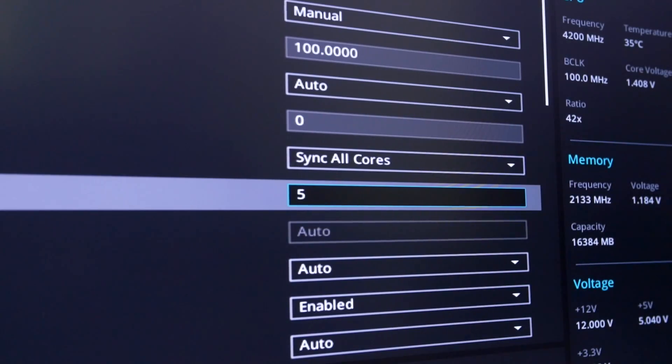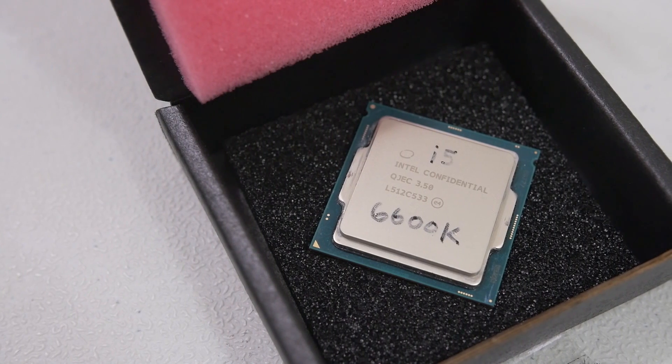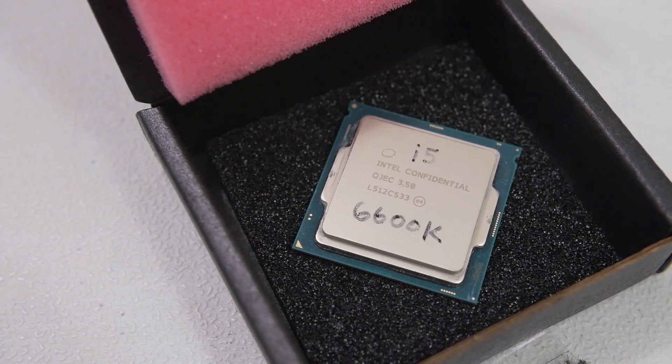This chip comes at 4.2 gigahertz out of the box, and with the Kaby Lake family, I'm expecting at least 4.9, possibly 5 gigahertz on a manual overclock in the BIOS, which would be pretty sweet. That would help us a lot with single-threaded applications, but when it comes to multi-threaded apps, we're going to see how far these four threads can actually take us.